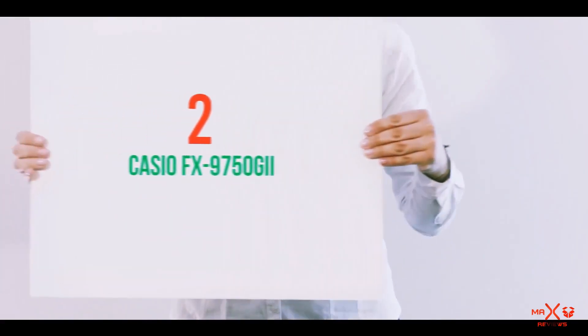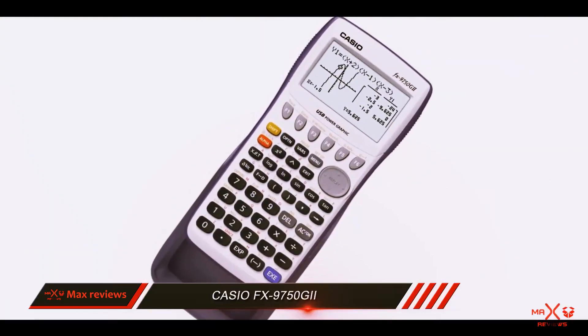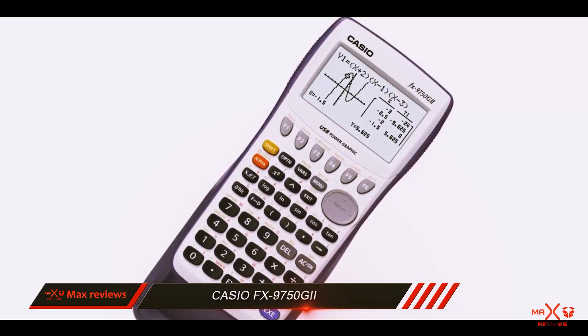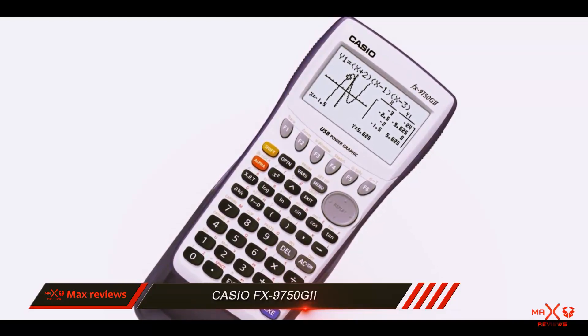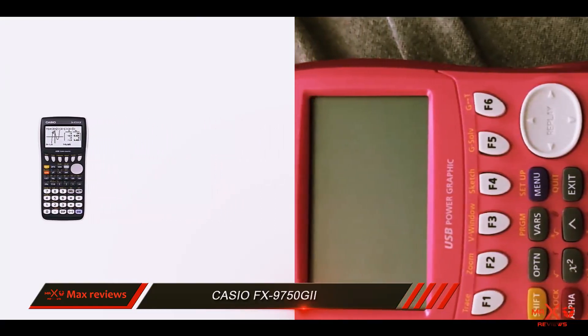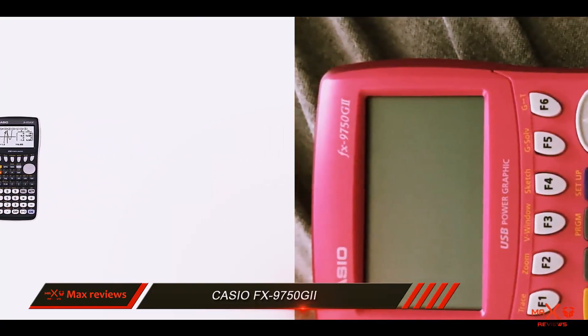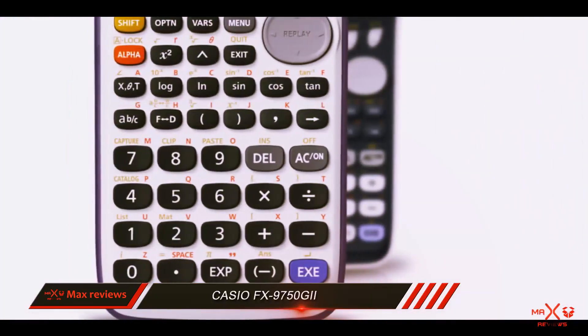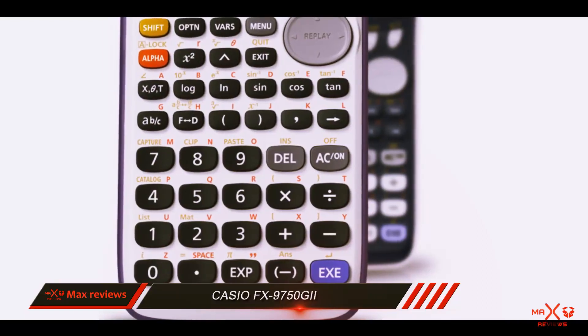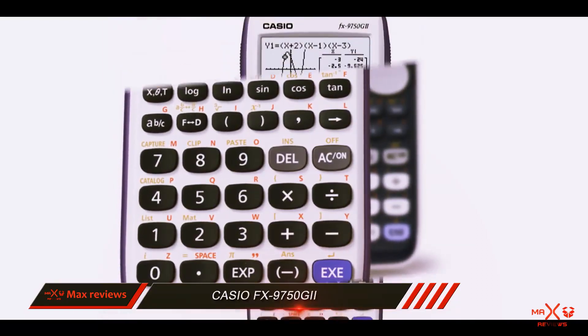Coming in at number 2: the Casio FX 9750 GII. Ready to go right out of the box, the Casio FX 9750 GII brings a lot of value to the table for a graphing calculator. It has a generous operating memory, USB connectivity, and AP features, providing a useful package in the hands of any student. For those not willing to spend too much money on this kind of tool, it seems like the best choice currently found on the market.